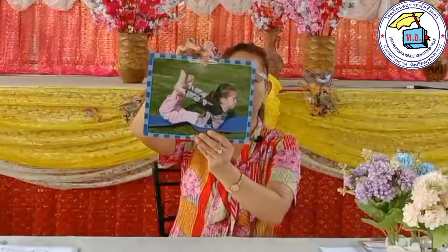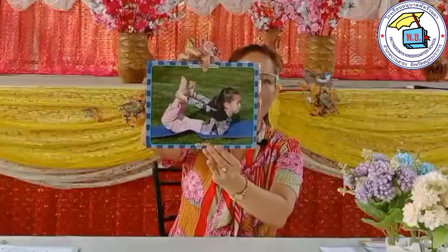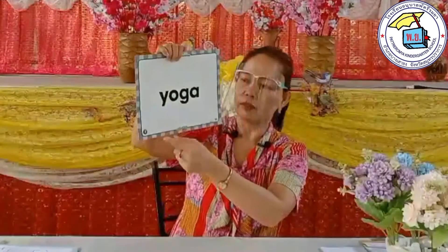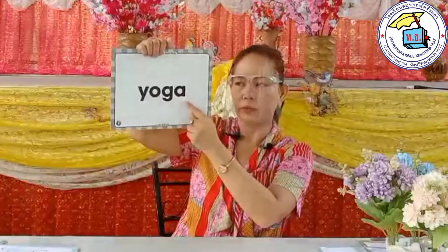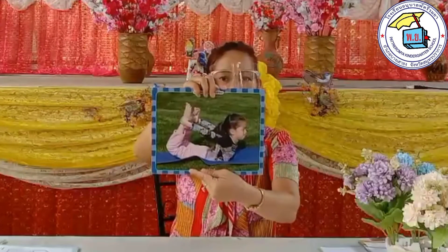We move to sports and activities number three. What is she doing? She's doing yoga. Yoga. How do we spell yoga? That's Y-O-G-A. Yoga. Again, what is she doing? She's doing yoga.